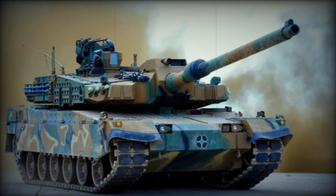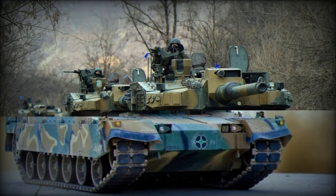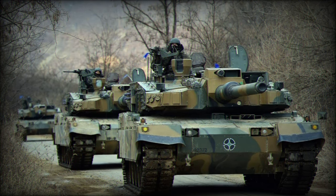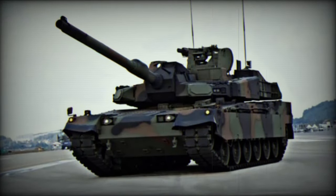The tank is powered by a 1,500-horsepower engine, allowing a maximum road speed of 70 km/h and an off-road speed of 48 km/h. The in-arm suspension unit (ISU) suspension system allows independent control over each bogie on the tracks, facilitating optimal firing positions and navigation through challenging terrains.